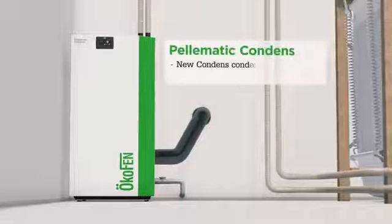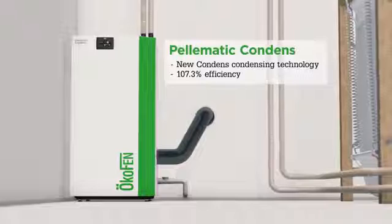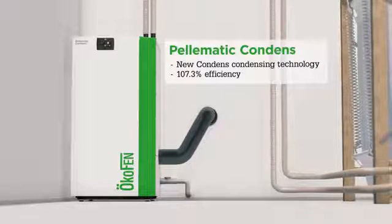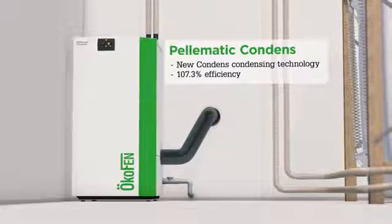The Pell-O-Matic Condense from Ökofen combines efficiency with innovation. Thanks to revolutionary condense condensing technology, it achieves an efficiency of 107.3%, making it the most efficient pellet boiler system in the world.